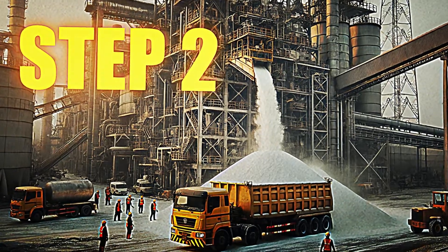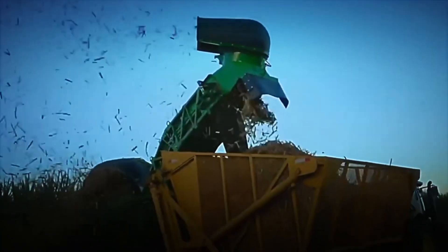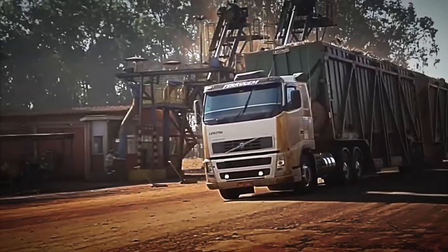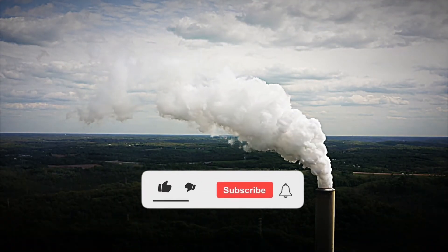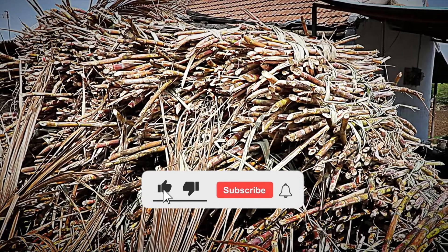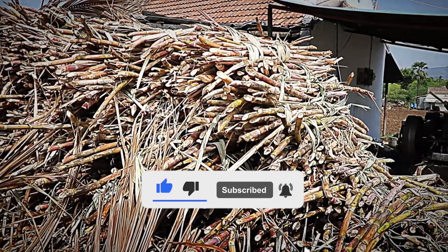Step 2: Transportation and Reception at the Sugar Factory. After the intense work in the fields, the harvested cane is loaded onto large trucks that carefully transport it to the sugar factories. This transfer is essential to preserve the freshness and quality of the juice contained within the stalks.